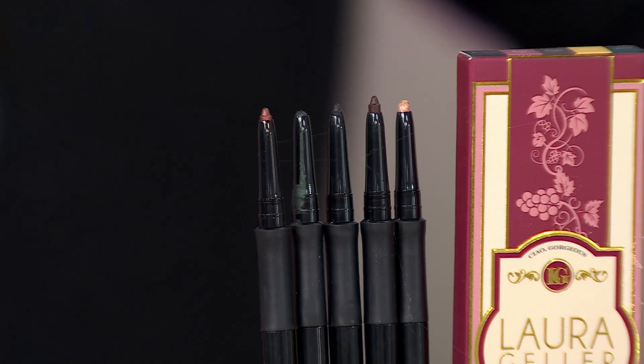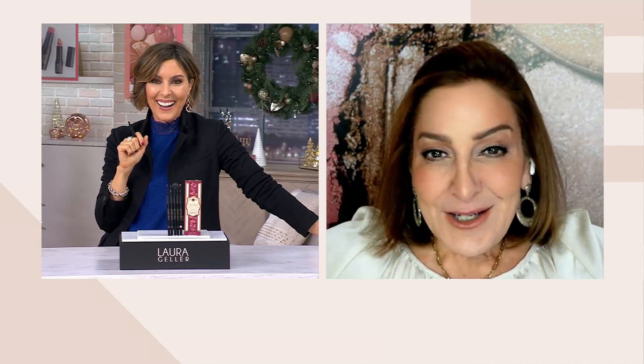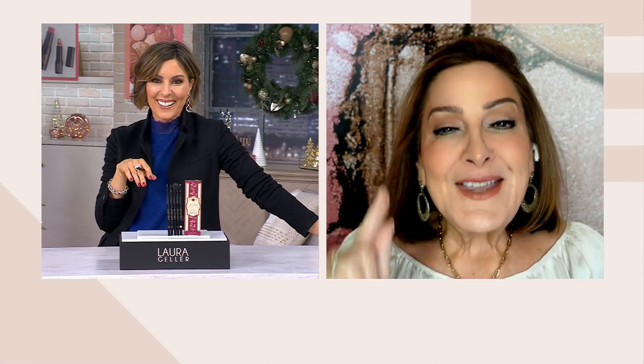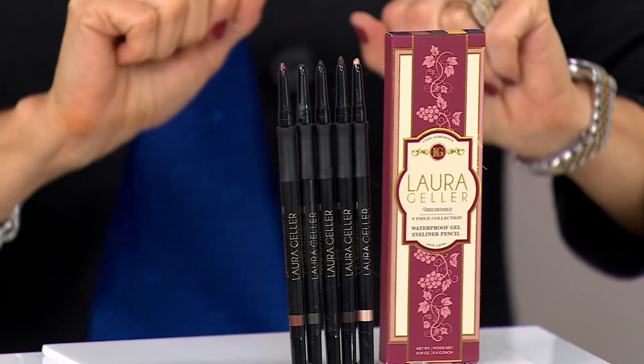They lock in place, they're waterproof, they're ophthalmologist tested. You can do those cat eyes with these. People love these pencils, by the way — the Ink-Credibles have been around for almost two decades. We must be doing something right. Over 300 orders placed. It would be $22 times five, and you would typically pay $110.